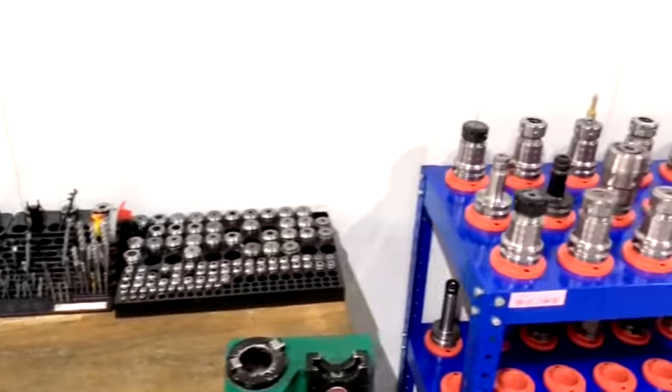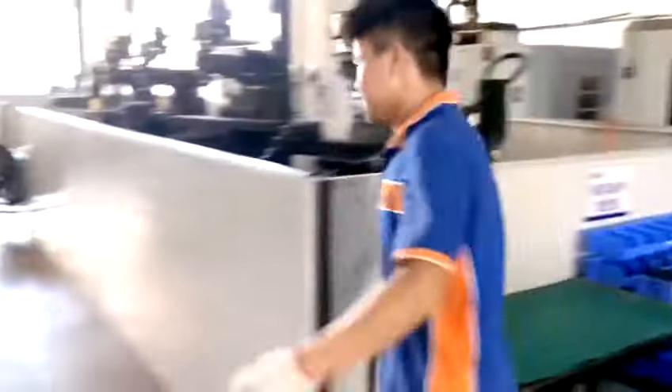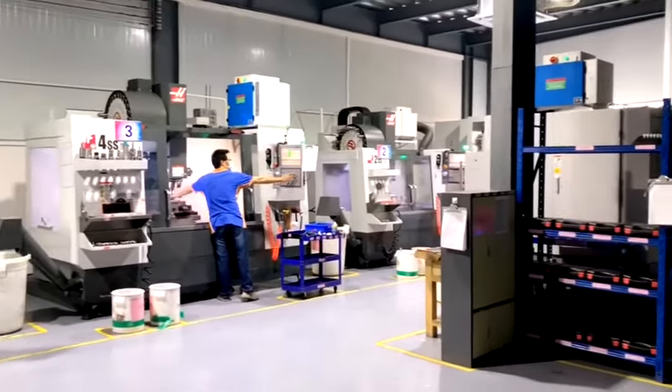Third, molds, fixtures, and all kinds of tools can be obtained at any time with 5S management to improve the production efficiency. And we can reduce the waste of materials and tools during production, so that we can avoid more expense for the projects of our clients.